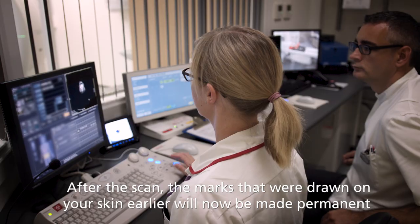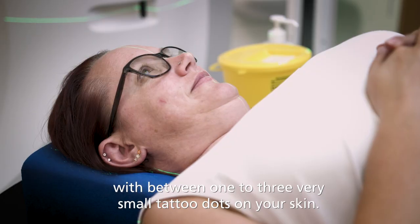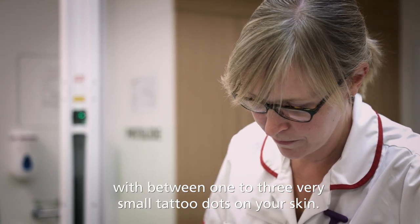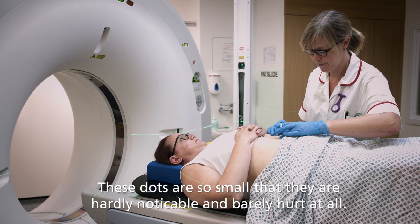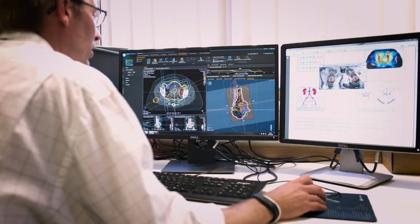After the scan, the marks that were drawn on your skin earlier will now be made permanent, with between one to three very small tattoo dots on your skin. These dots are so small that they are hardly noticeable and barely hurt at all.